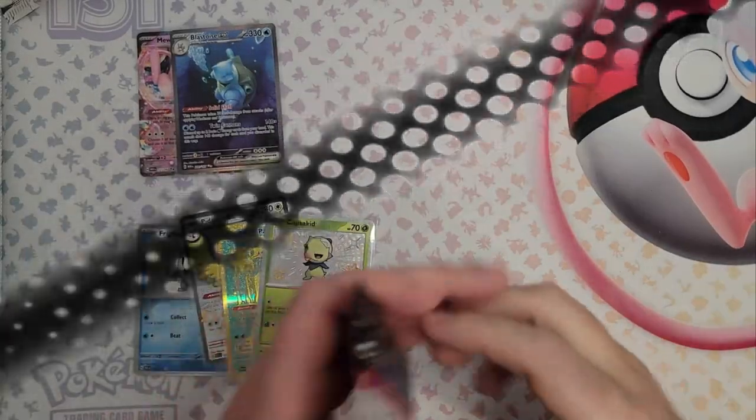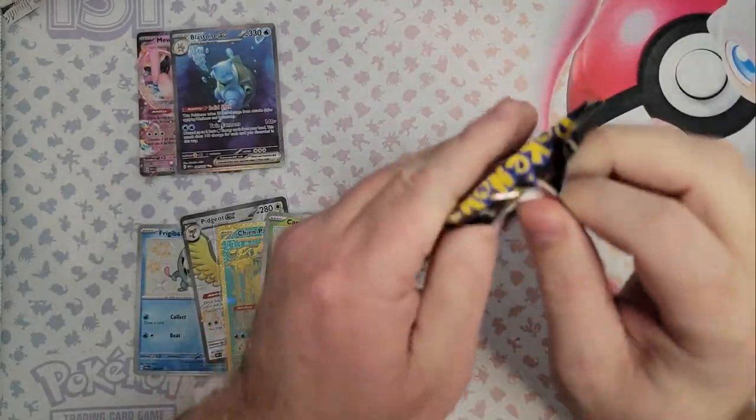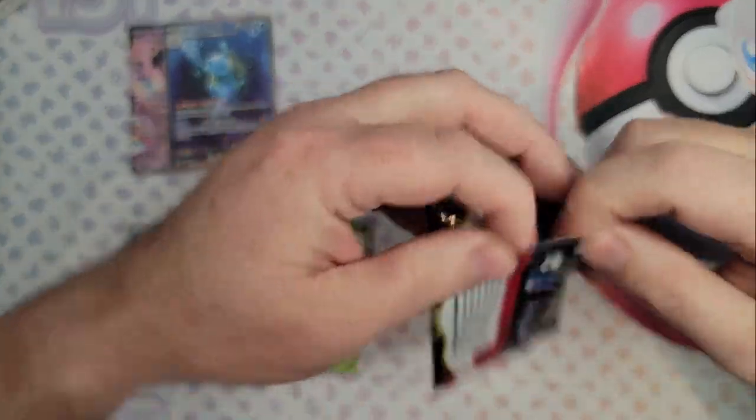Sorry to pull you away from that video, but I just want to speak to you about this week's giveaway. It's going to be a 151 tin — you get two packs in here and a coin. All you need to do is subscribe, like the video, and let me know who you think won the ETB battle and which was your favourite card that we pulled. Welcome back, let's carry on — I'm looking forward to giving that tin away.